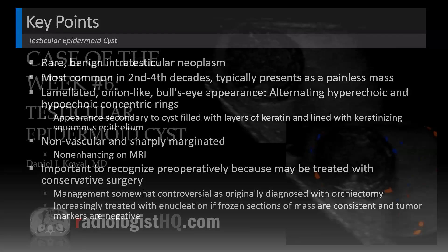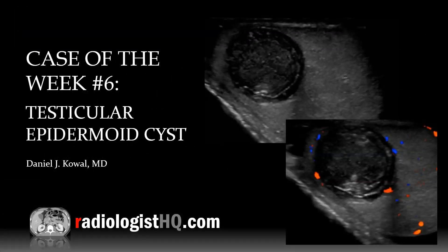Thanks for watching — case of the week: testicular epidermoid cyst. You can catch these lectures each week by subscribing to our podcast, where reviews are delightfully appreciated, our YouTube channel, or by following on social media. Until next time, remember: radiology is life!